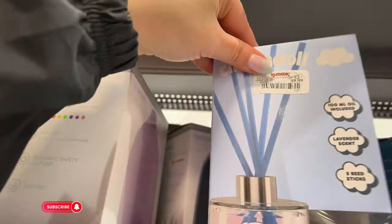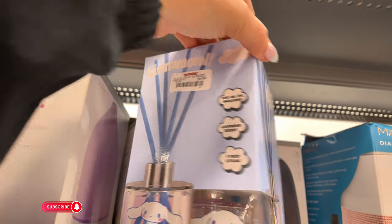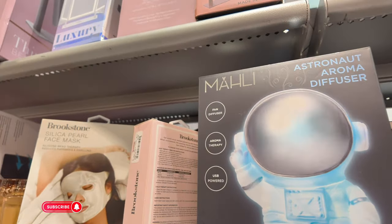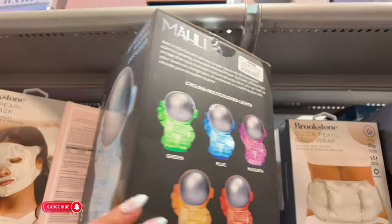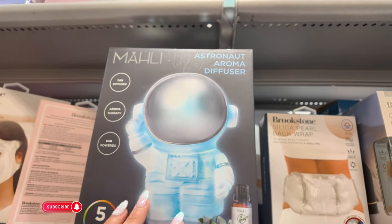What is this — a cinnamon roll? $10 for this little cinnamon roll diffuser in lavender scent — that's cool! Astronaut aroma diffuser — that is super cute, $15 for this. I like the cinnamon roll for $10 — that's cute.